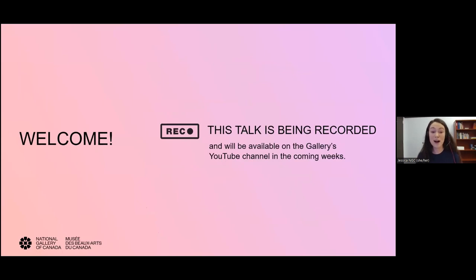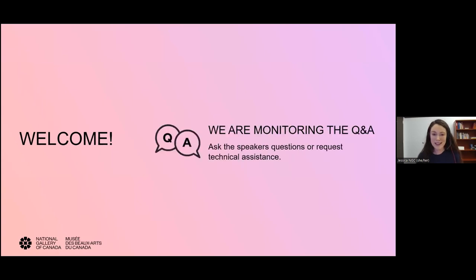Cet atelier aura lieu en anglais. This talk is being recorded and will be available on our YouTube channel in the coming weeks. Throughout the evening, you're invited to communicate your questions and comments with us by using the Q&A box that you can find at the bottom of your screen. We'll do our best to get to your questions.